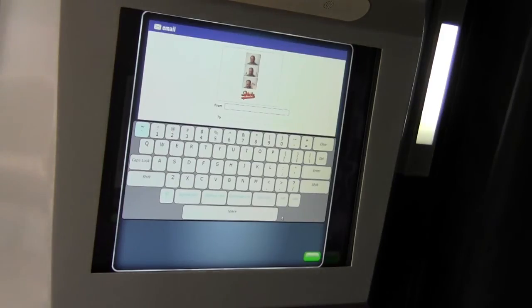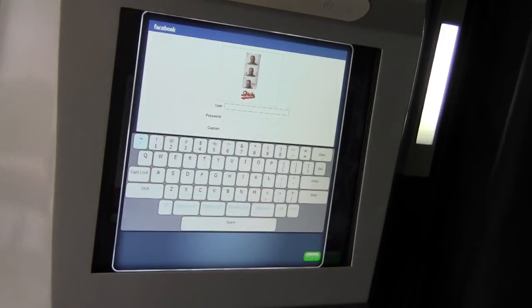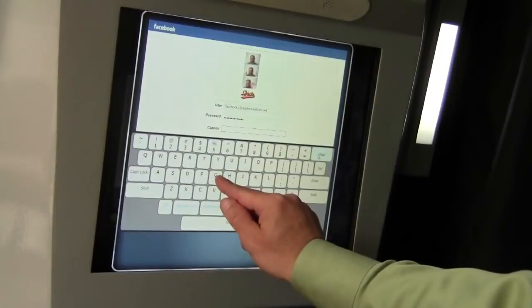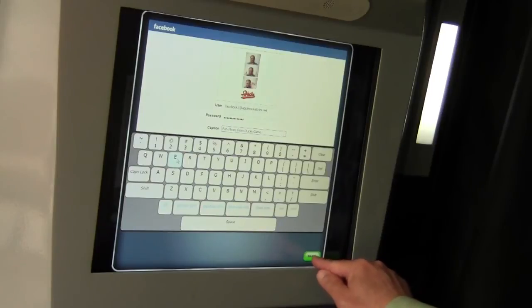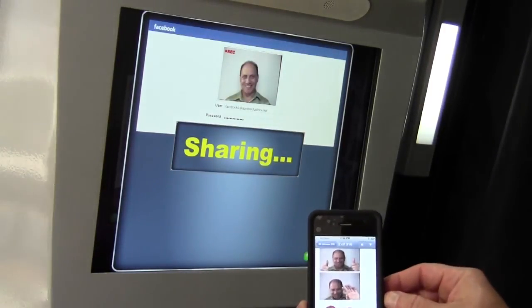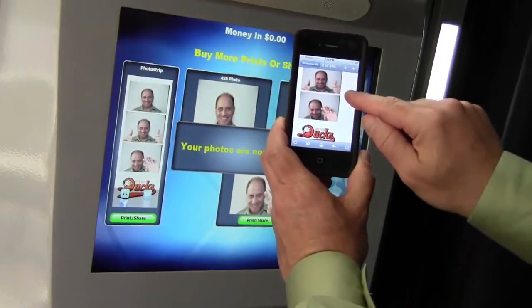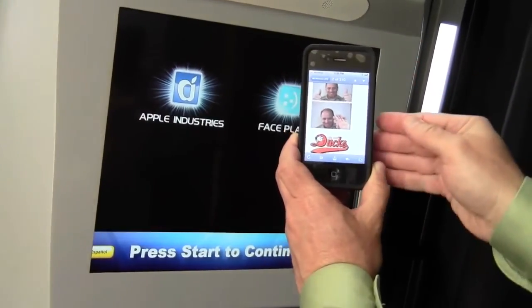Now it's asking me for the email information — who it's coming from, which allows you to collect people's email addresses, and who I want it to go to. Now it's asking me how I want to post it to Facebook — it asks for the user information and I'm going to put in the caption now, and post it to my Facebook. Now everybody's going to see on my Facebook wall that I was at the Long Island Ducks game and I took some fun photos. Now I'm sharing the video on Facebook — and in that time I actually received the email of the photo that I took in the booth, sent to my email address. It's got the Long Island Ducks logo in it, so anybody that I send it to will see the Long Island Ducks logo.